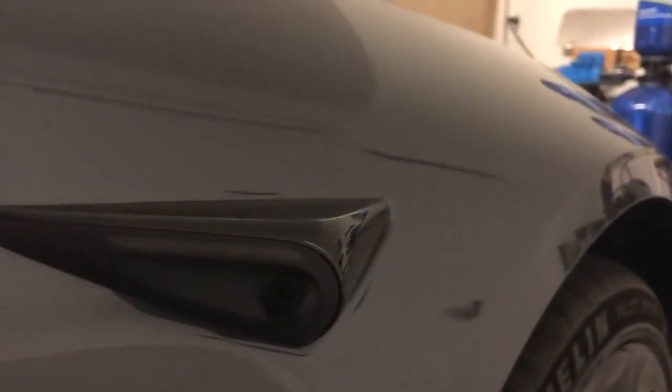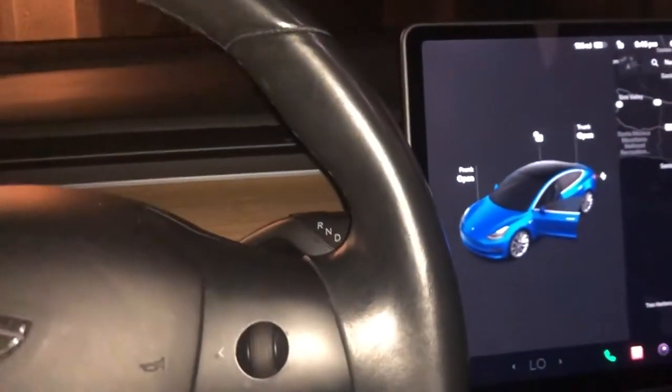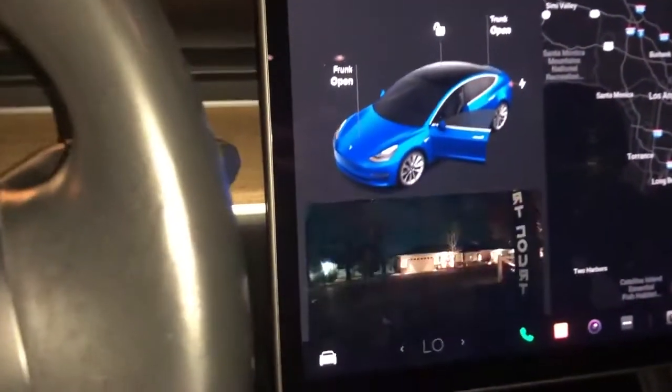These are the cameras located in front of the A pillar by the front tire. The Model 3 and Y also have this feature, but since their display is a little different, it is located right here when the camera pops up.